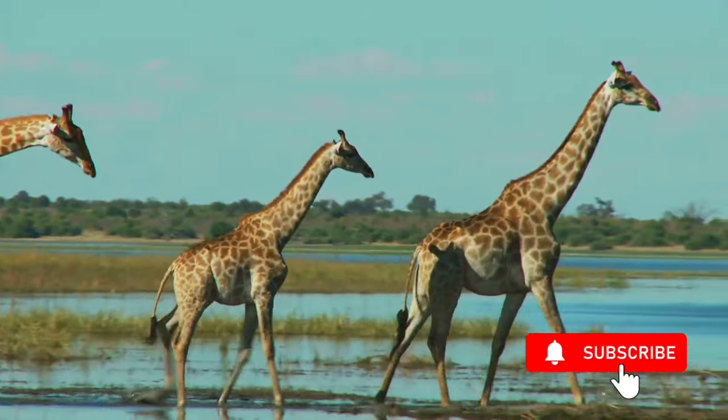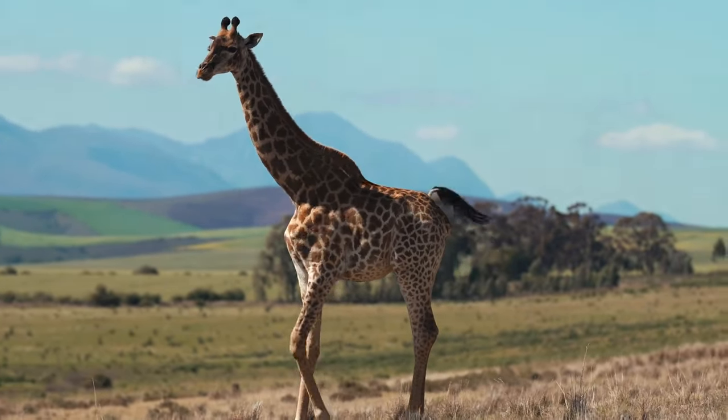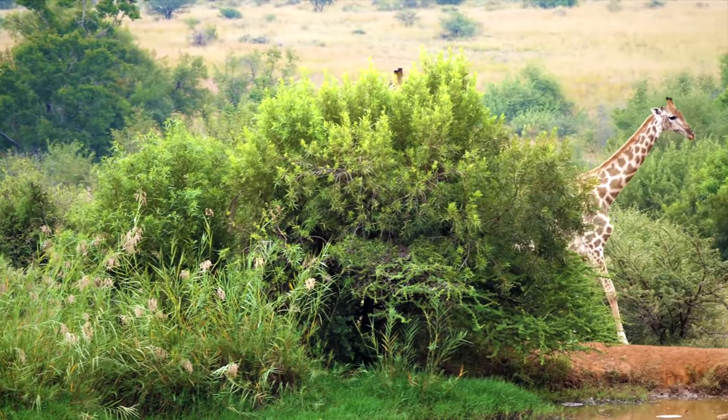Legs: part of the giraffe's height is obtained by having very long legs. The sturdy front legs are longer than the back legs, so the back slopes sharply towards the tail. When walking, the giraffe moves the right legs together and then the left legs together, with the neck working in synchronicity to keep the body in balance — unlike most four-legged animals that alternate front and back feet. When galloping, the giraffe uses its front legs together and its back legs together. Giraffes are surprisingly fast, reaching up to 50 km/h (35 mph), but when threatened they tend to fight rather than flee, defending themselves with powerful forward kicks from their front hooves — a single blow of which can kill or cripple a lion.